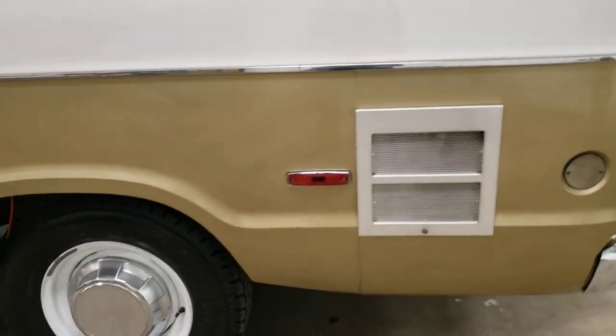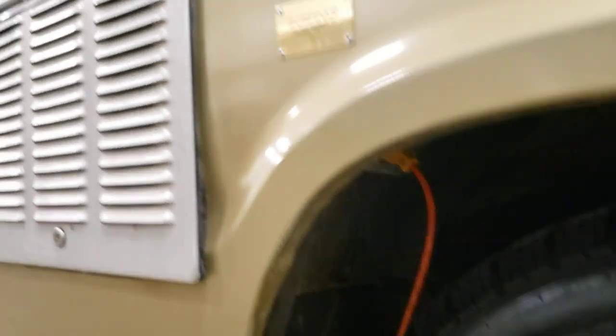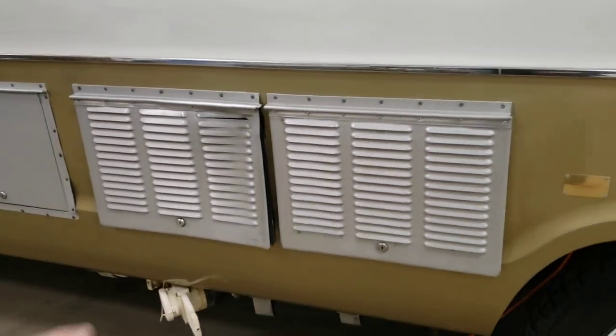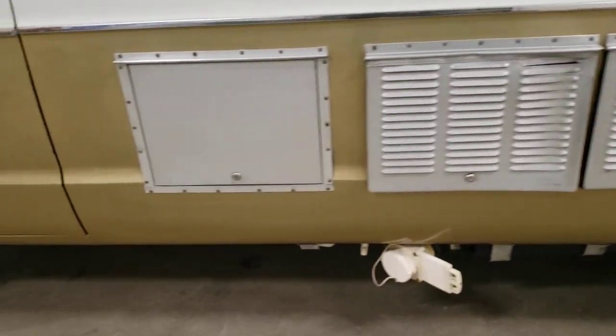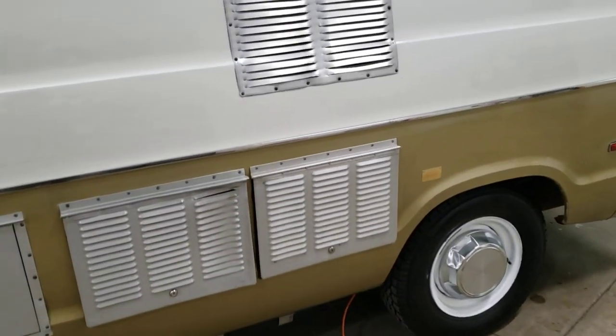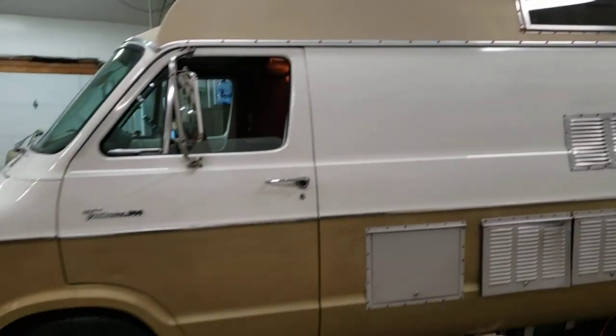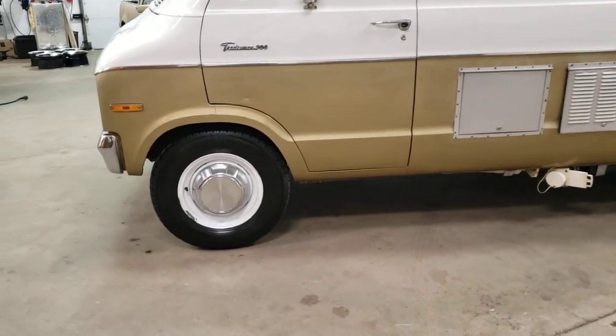Water heater there. This is where it gets plugged in at, underneath the fender. A couple storage units here, and then the back of the toilet is there. There's your toilet dump. Back of the refrigerator. A little window up there. Just a cool old vintage van.